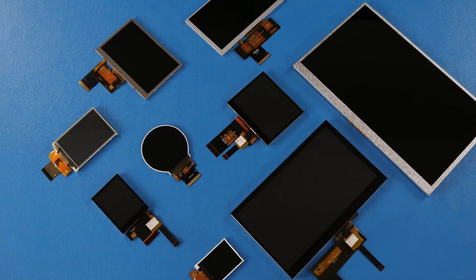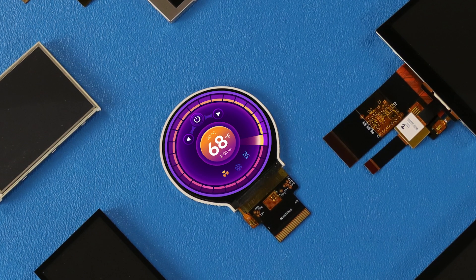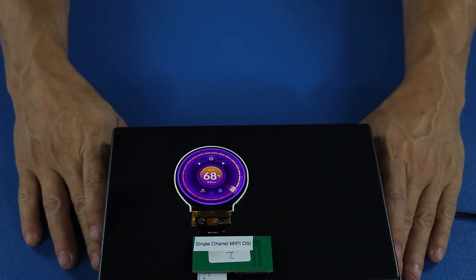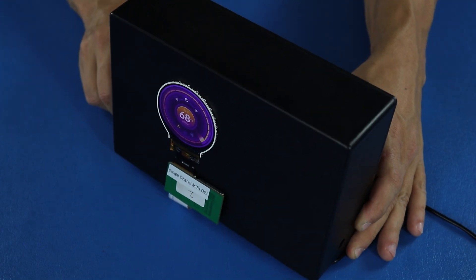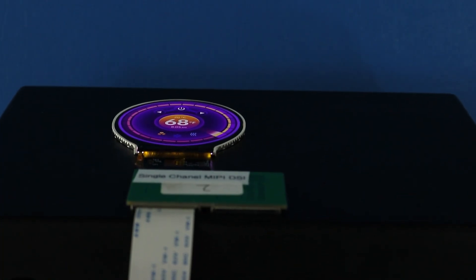This round 2.1 inch TFT is small but mighty. It's packed with a high pixel density and a 480 by 480 pixel resolution. Thanks to the advanced IPS technology behind the screen, this LCD guarantees sharp graphics and consistent image quality, even at wide viewing angles.